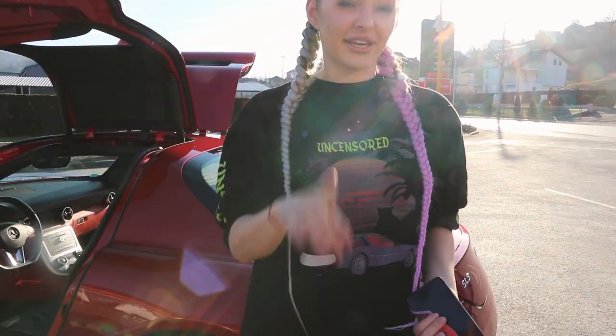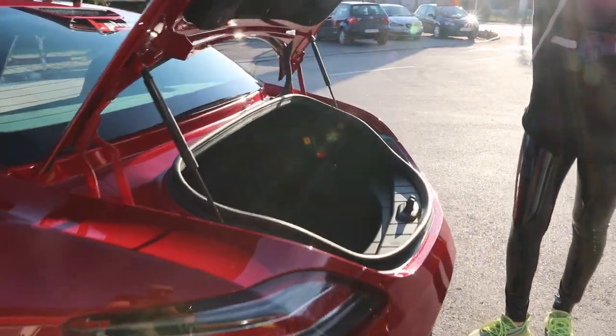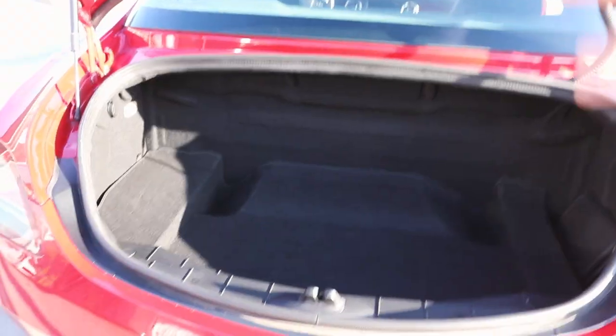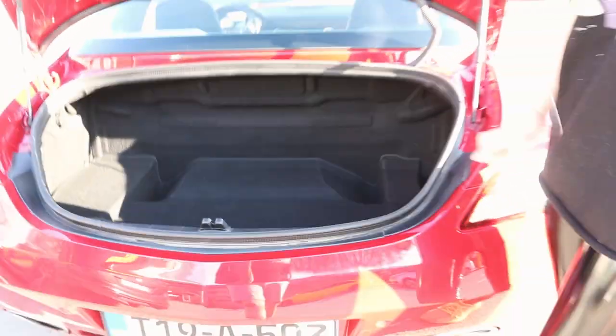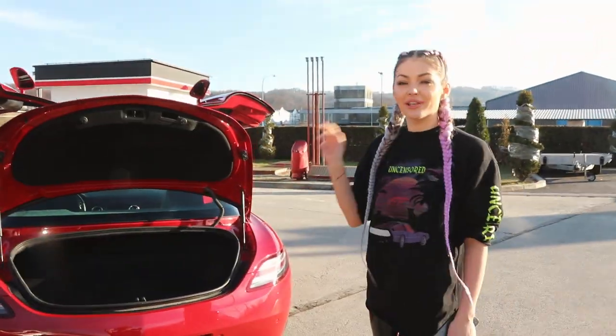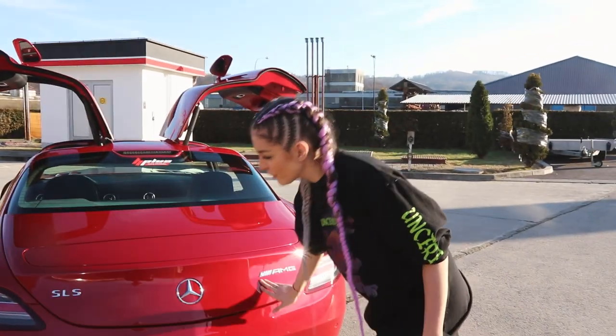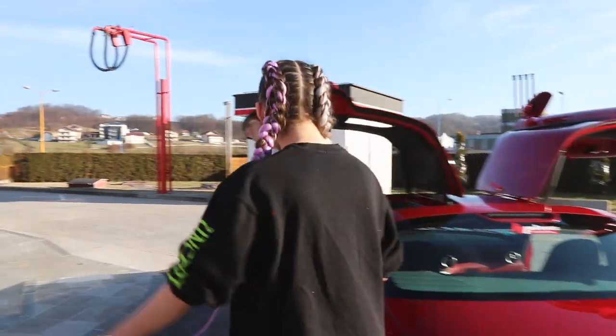We've heard what the engine sounds like, we've seen the interior, we've seen the exterior — let's have a look at the boot. This is not bad, guys. I reckon you could easily fit two suitcases in here, so this will definitely be one of my top picks for One Life Rally. It's a sports car, it looks phenomenal, it's going to turn heads and you still have luggage space in the boot.